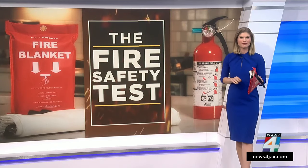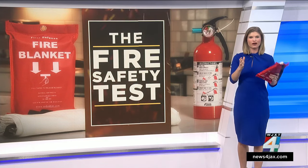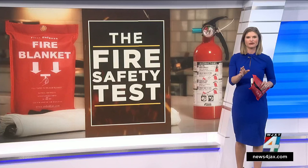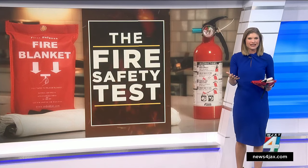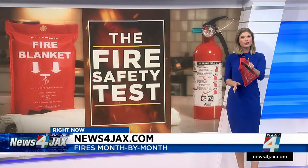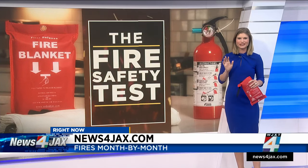Randy Wise wanted to point out: regardless if you use a fire extinguisher or a fire blanket, call 911 first. He said Jacksonville Fire Rescue can get to you in minutes — the average response time is around four to six minutes. To see how many fires JFRD has responded to, broken down month by month including those that started in the kitchen, look inside this story on newsforjax.com.